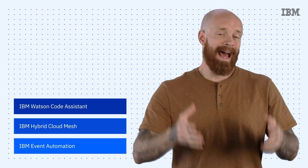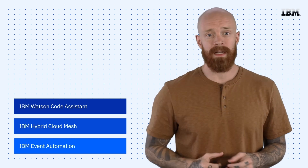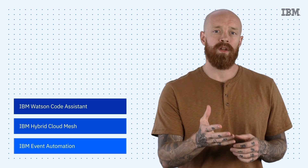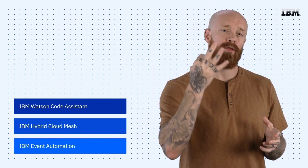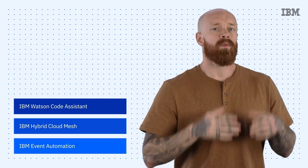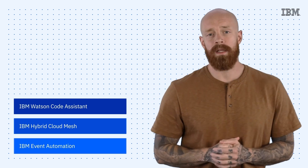What's up, y'all? My name is Ian, and I am back to bring you the latest and greatest news and announcements about IBM technology. If you tuned in last episode, you saw me cover the news out of Think around Watson X and its components. But that wasn't the only news to come out of the event. On this episode, I'm going to cover three new innovative products that were also recently previewed and introduced, setting the stage for an exciting 2023.